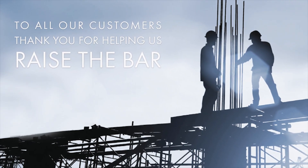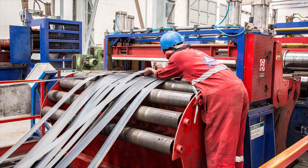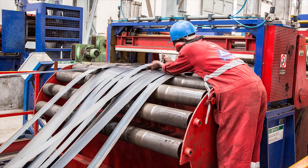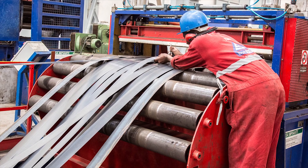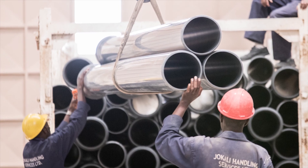Over the past 48 years, Apex Steel has grown into the number one provider of sustainable solutions to contractors and fabricators in the supply of steel, plumbing, piping, roofing, high-spec plastics and general hardware items.